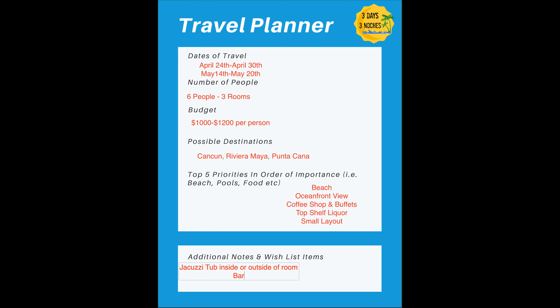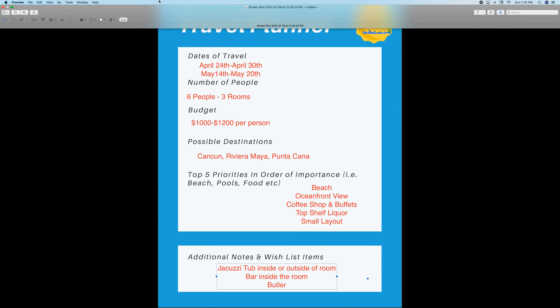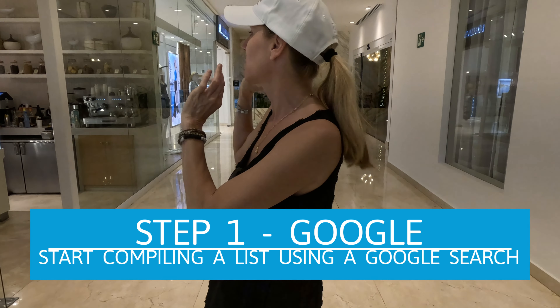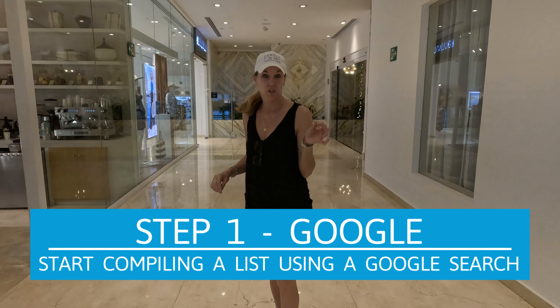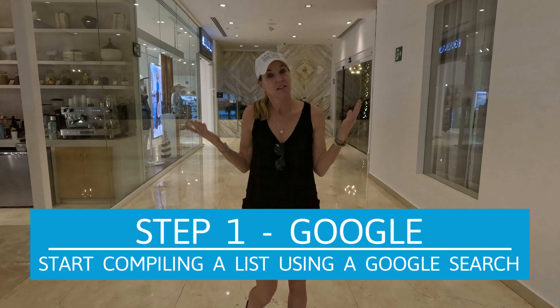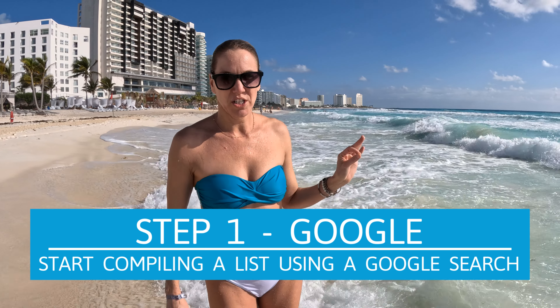Below the priorities, you'll do additional notes and a wish list to narrow it down further. For instance, I like a Jacuzzi tub, a bar inside the room, a butler — things like that. So you can put some additional items on your wish list as tiebreakers. Now that you have the planning sheet filled out, it's time to start looking for resorts. I always start with Google — that's the best place.